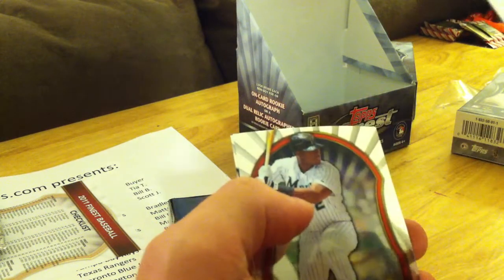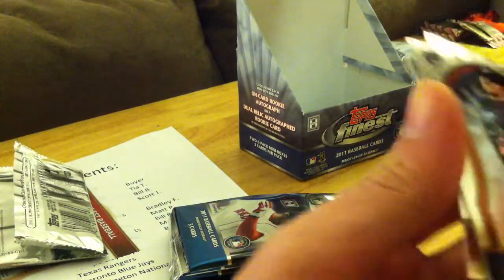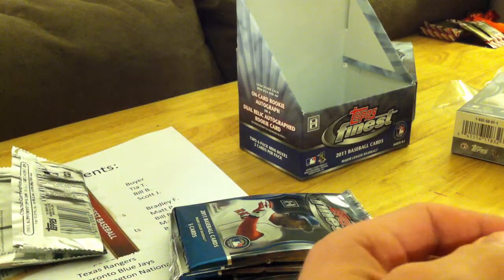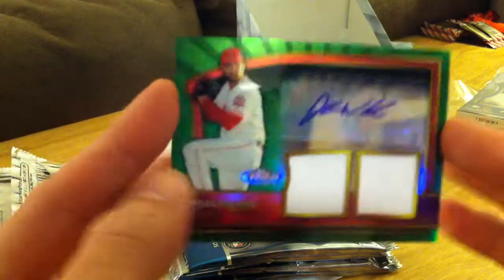Alex Cobb, Alexi Agondo, a J.P. Aaron Seabia green refractor numbered at 199, Hanley Ramirez, Ryan Howard. That's Kyle Drabeck, Brandon Belt, Mike Stanton, Carl Crawford, and the dual relic auto is a green refractor — Jordan Walden, the closer for the Angels.